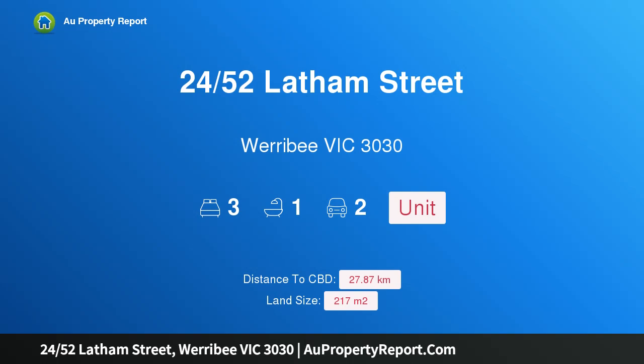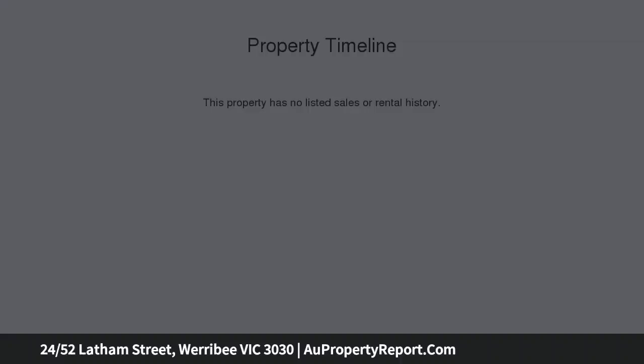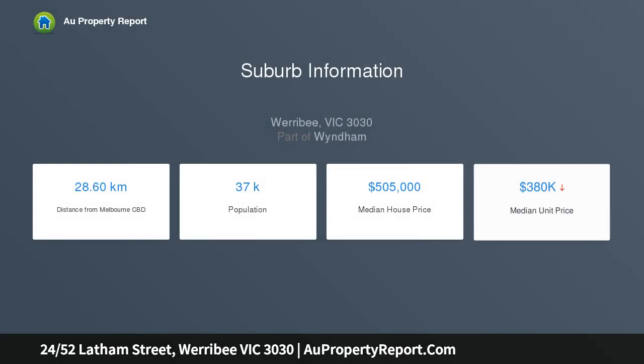Hi, I am glad to introduce property 24/52 Latham Street, Werribee Victoria 3030. Central and affordable, located in the heart of Werribee and only a stone's throw away from Pacific Werribee Shopping Center, Bethany Primary School and Westbrook Primary School, this tidy three-bedroom home is the one for you.